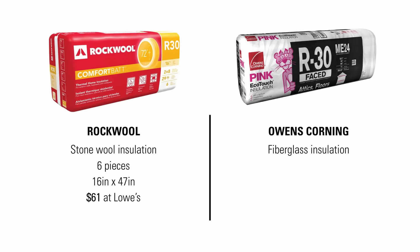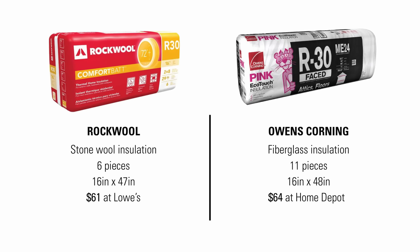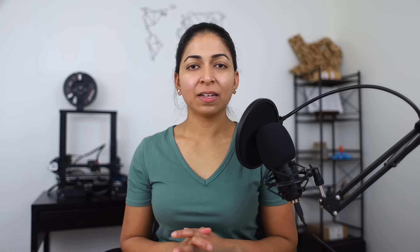Six pieces of the 16-inch by 48-inch R30 Rockwool insulation cost $61 at Lowe's. The equivalent 16-inch by 48-inch R30 fiberglass insulation cost $64 at Home Depot but it contains 11 pieces. Stone wool insulation is almost twice the price of fiberglass. Since stone wool is three times denser, it is also heavier — a single bat of R30 stone wool weighs 6.6 pounds while an equivalent bat of R30 fiberglass weighs 3 pounds.